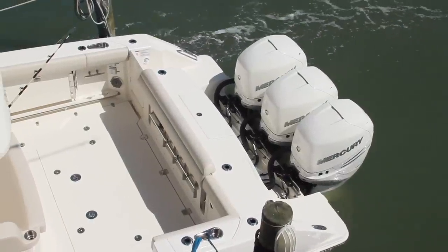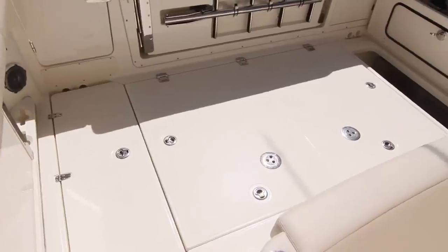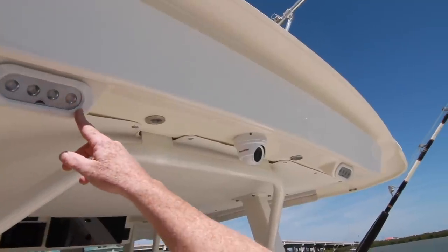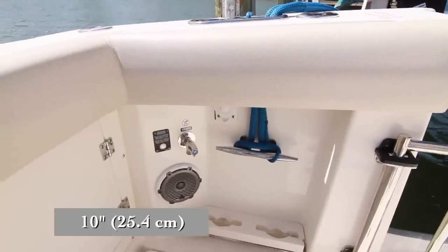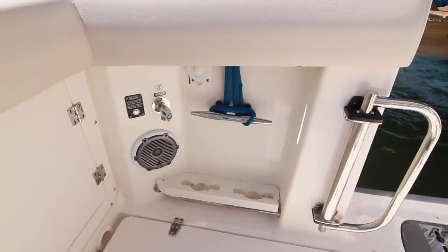For fishing features, the cockpit measures in at 45 square feet, providing plenty of fighting room. To the sides are huge fish boxes that are refrigerated and macerated. Forward, there are spreader lights behind the hardtop, two-color courtesy lights, a remote camera, and rod holders in the supports. In the quarters, there are 10-inch cleats, wash-down spigots, speakers, and cannonball holders integrated into tow rails.